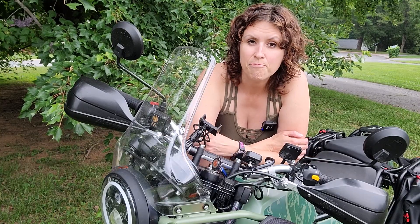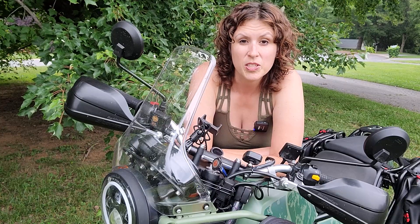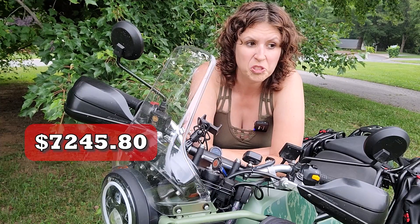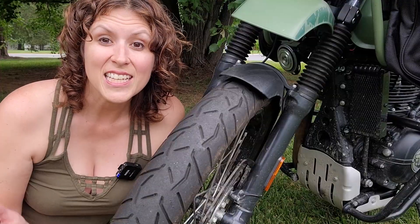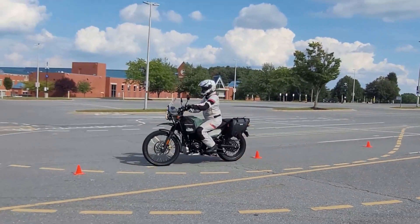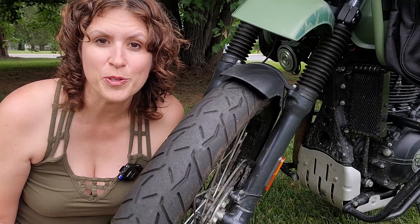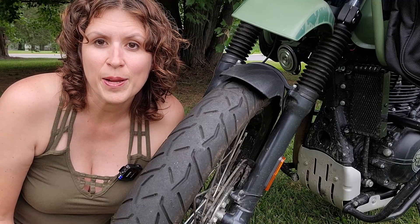It doesn't really have any big bells and whistles. I liked that it had ABS brakes and at the time I bought this bike, the price point — you just couldn't beat it. I spent months before even getting my motorcycle license practicing in parking lots with this bike, and it was super easy to maneuver. I had a really great time learning on it. Then I got my license and went on the road for the first time.